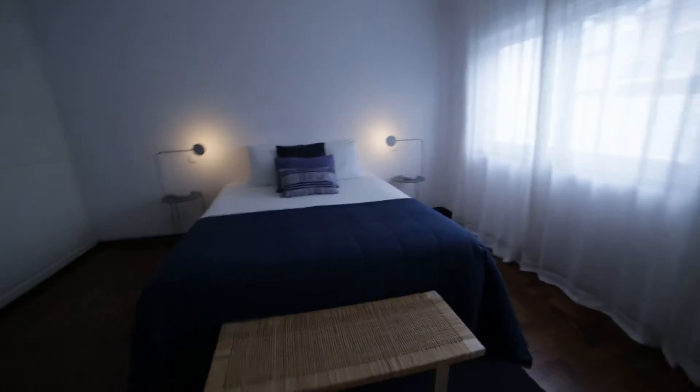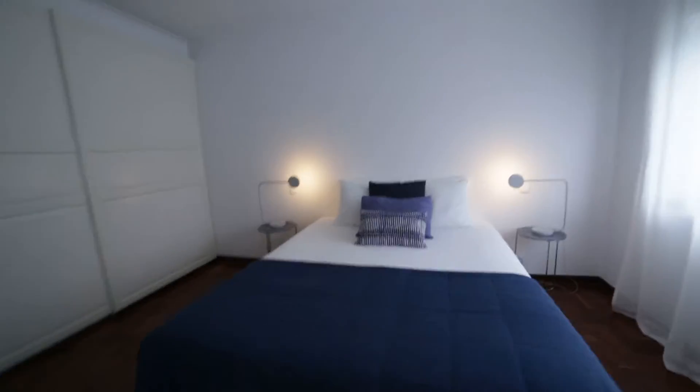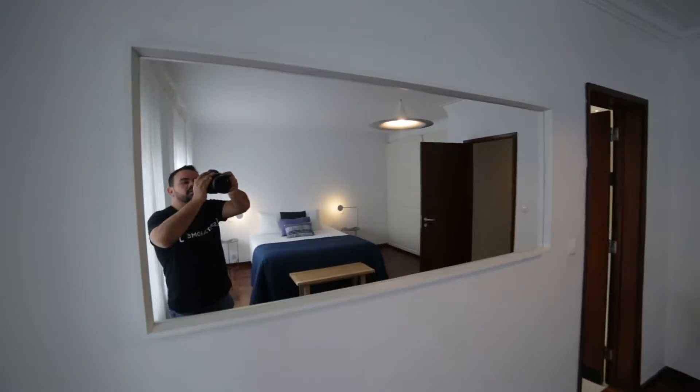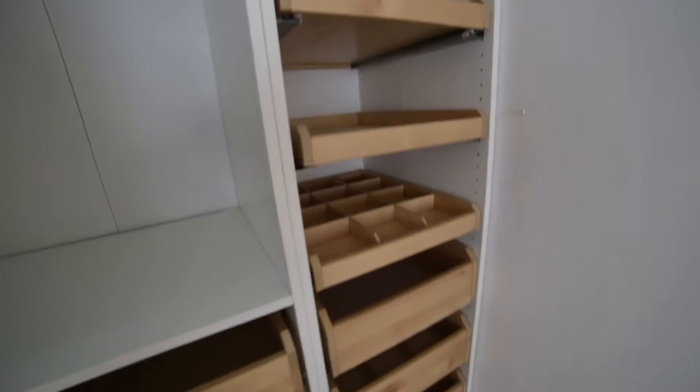Bedroom number one is right here. It's a double bed. Big mirror. Here's a phone. And this big closet — bigger.